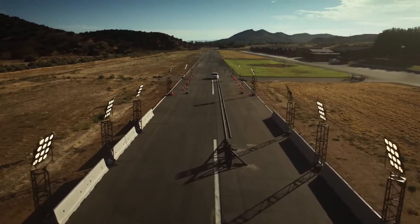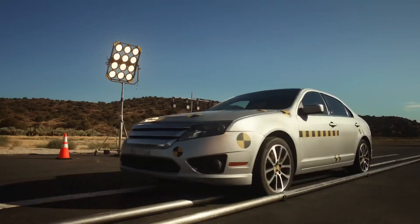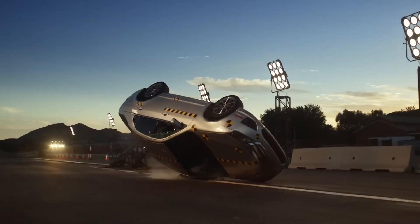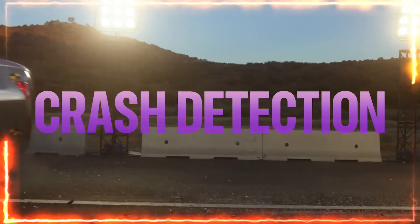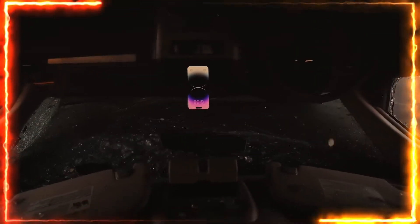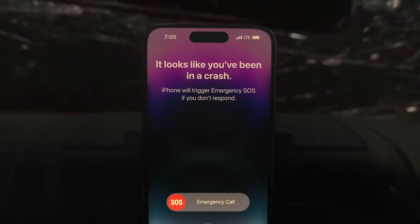And a feature we hope you never have to use: Crash Detection. Using a high-g-force accelerometer, gyroscope sensors, and machine learning algorithms, iPhone 14 Pro can detect when there has been a severe car crash and automatically call emergency services.